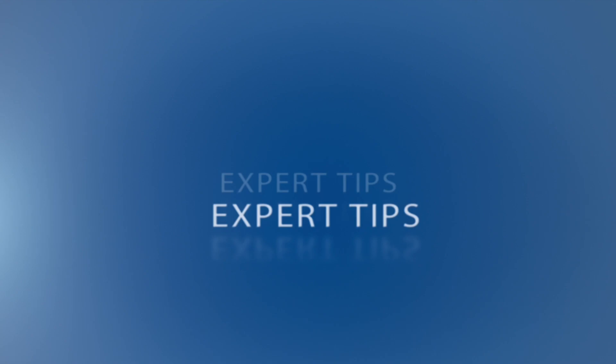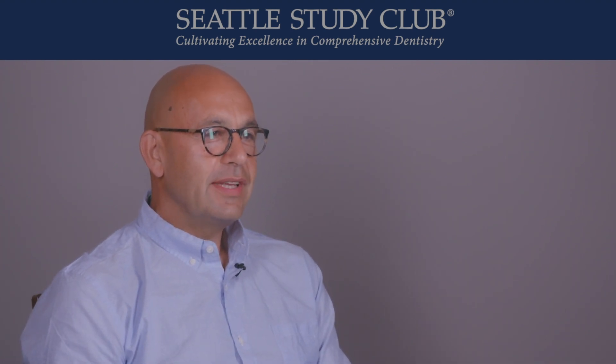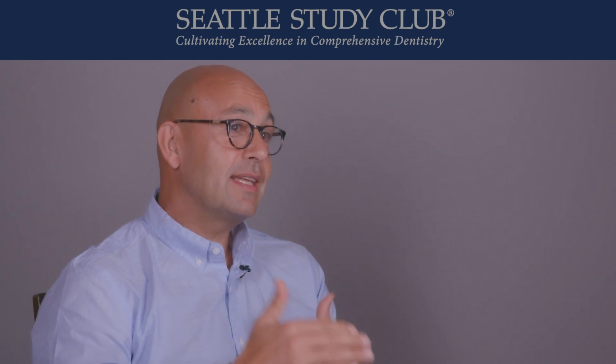Hi, I'm Dr. Galip Gürel from Istanbul, Turkey, working in my private practice. I'm a prosthodontist and I think some of you know me from the veneers through the book we made for Quintessence and all the steps forward that we created with the system.